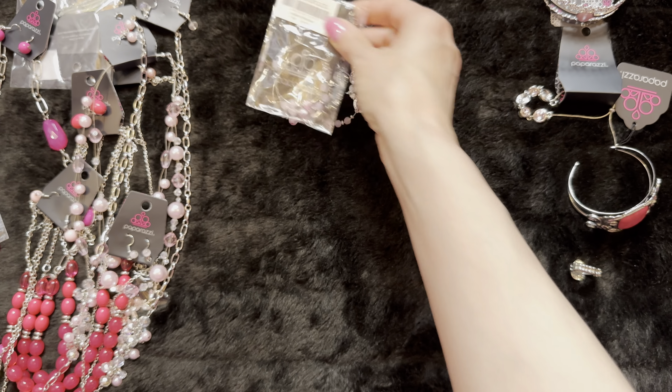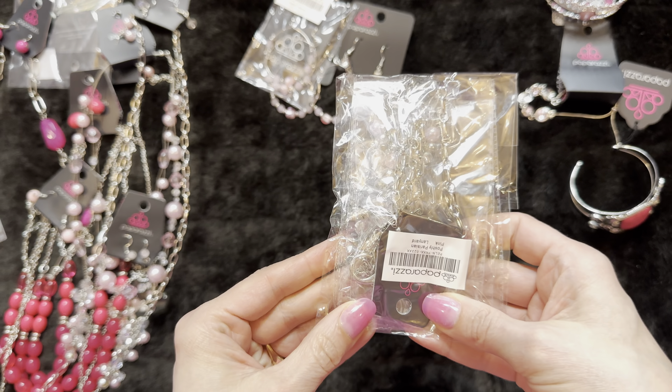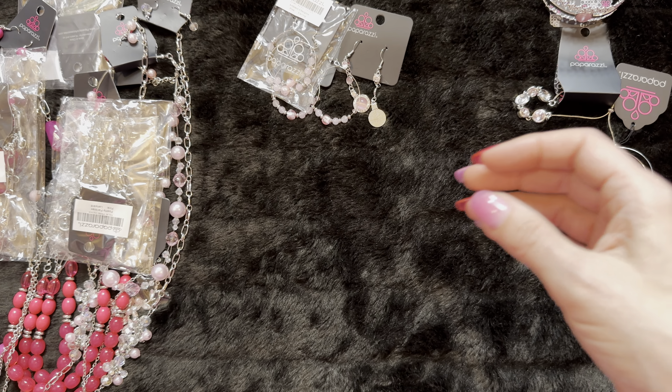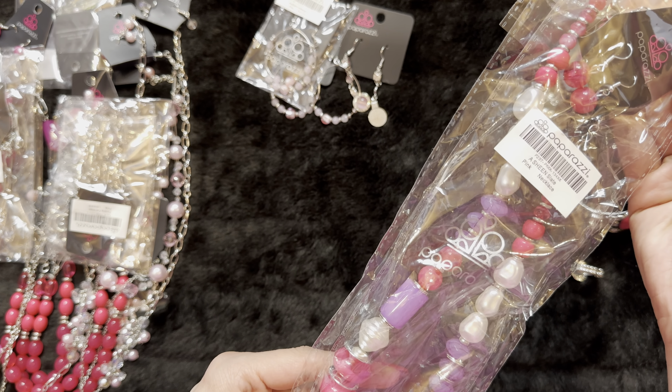A duplicate earring — I think we sold out last time we got those in. And another lanyard, so now we have two. I see a duplicate of the Barcelona Bash, so we have two of those. Look at this one — this one's so cool, this is beautiful.